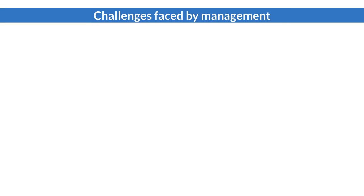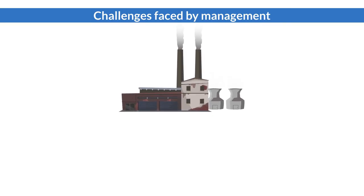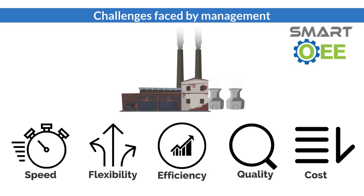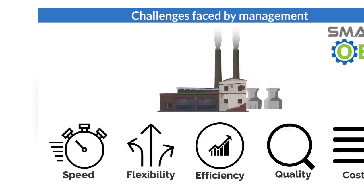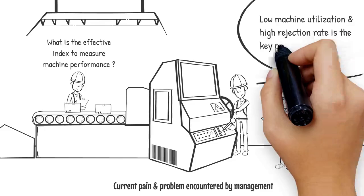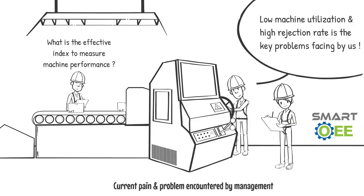In order to survive in a competitive environment, manufacturing companies need to produce quality products with high productivity and low operation cost. However, most factories are facing the challenge of how to increase machine utilization in order to reduce operation cost.